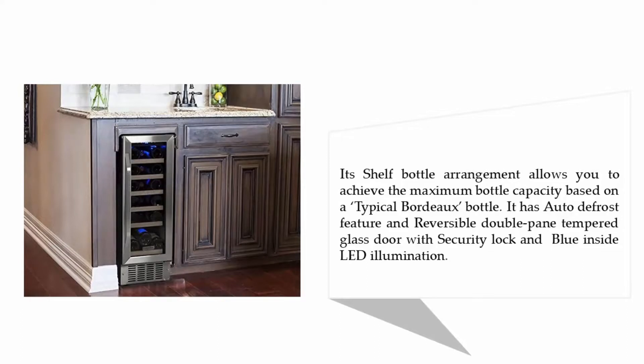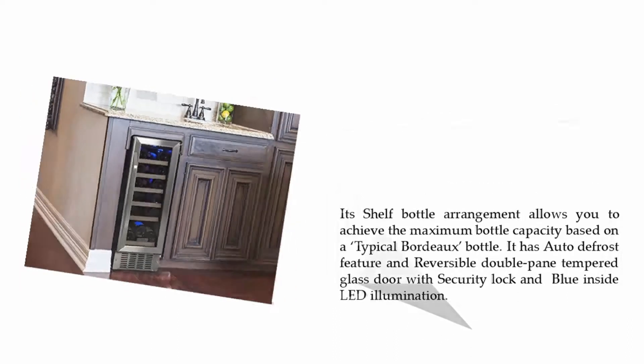Its shelf bottle arrangement allows you to achieve maximum bottle capacity based on a typical Bordeaux bottle. It has an auto defrost feature and a reversible double pane tempered glass door with security lock and blue inside LED illumination. Coming up on our list at number four.